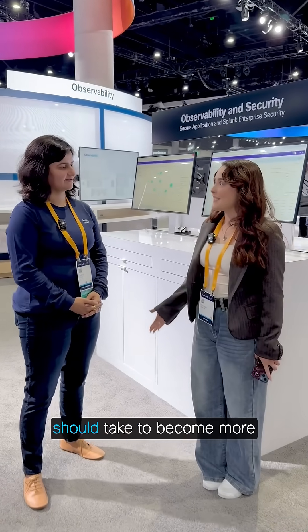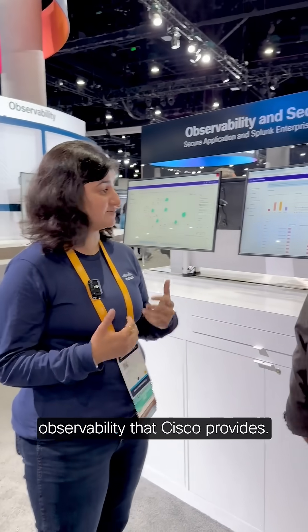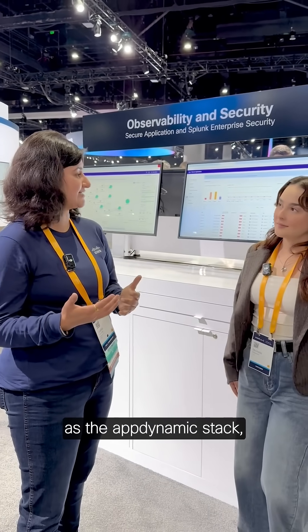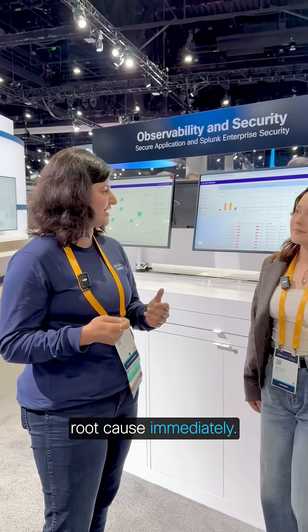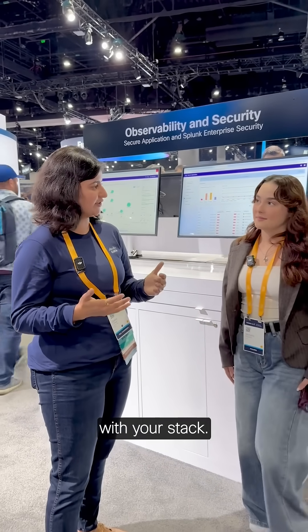What is the first step a company should take to become more digitally resilient? They can leverage the full stack observability that Cisco provides — the Splunk stack as well as the AppDynamics stack, depending on what they are using today. Once you start using it, you'll get to the root cause immediately, being more diligent about finding what's going wrong with your stack.